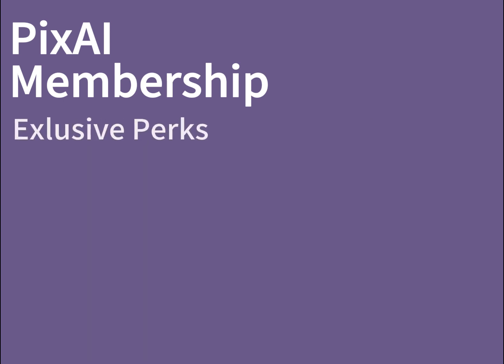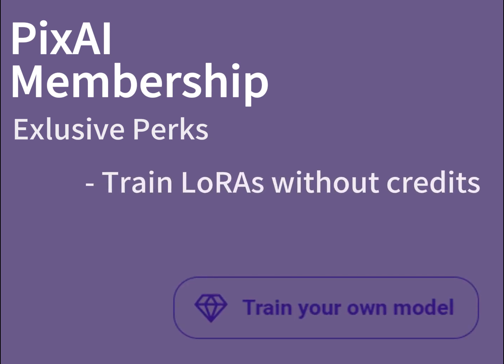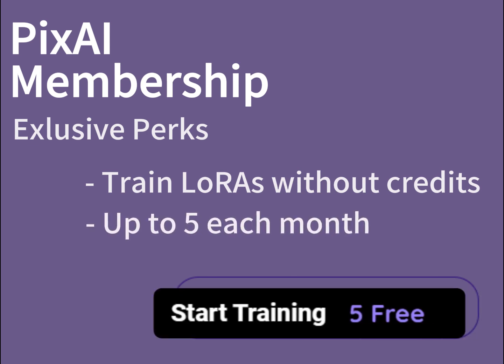Being a PixAI membership subscriber also comes with a list of special perks here and there. Each membership plan comes with a number of free LoRA trainings. Depending on your plan, you can train up to 5 LoRAs on PixAI each month without having to spend any credits.